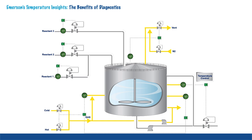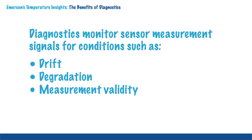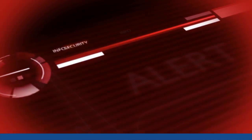Specifically, there are temperature diagnostics that monitor the sensor measurement signal for conditions such as drift, degradation, measurement validity, and broken or damaged leads, among others. Transmitters initiate either alerts or alarms based upon these diagnostics, which inform the operator of a troubled installation or damaged sensor.